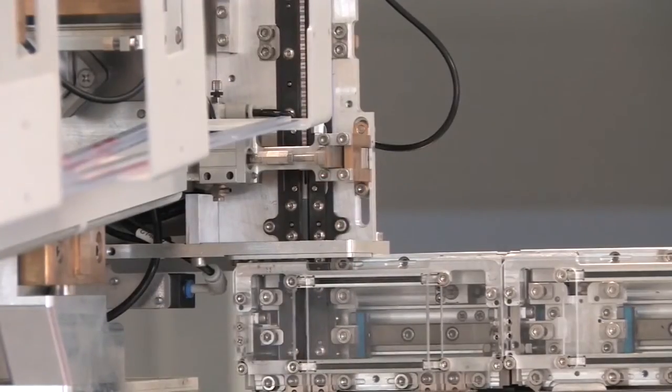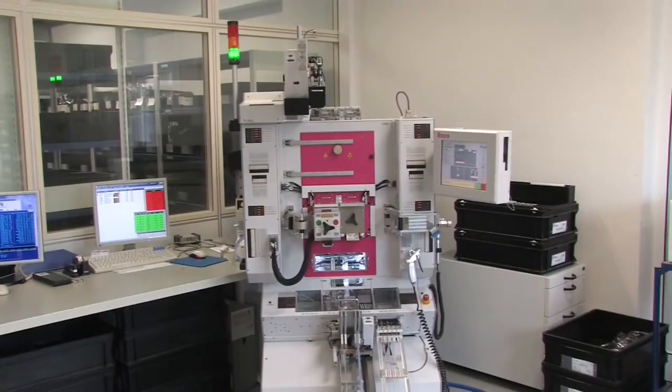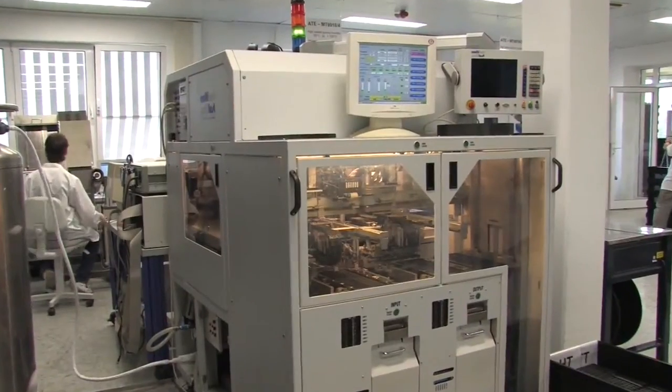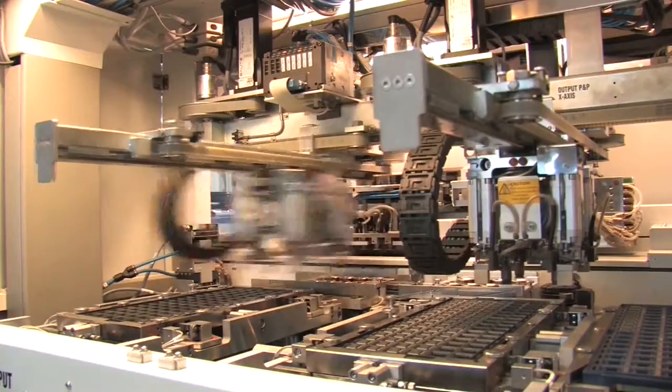Chips that carry the IC hallmark represent top-level innovation and integration. Production batches of each type run between thousands and millions per year. Chip on board and chip on flex assembly takes place in our clean rooms.